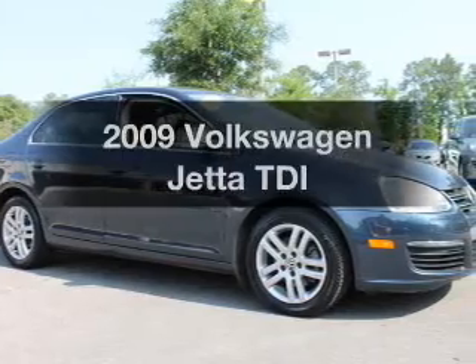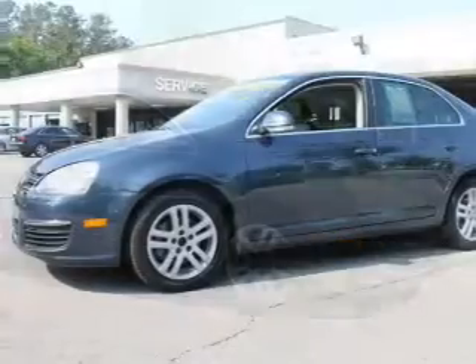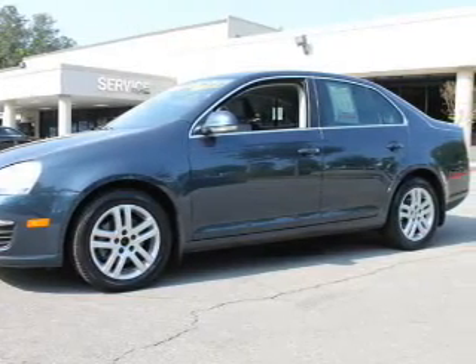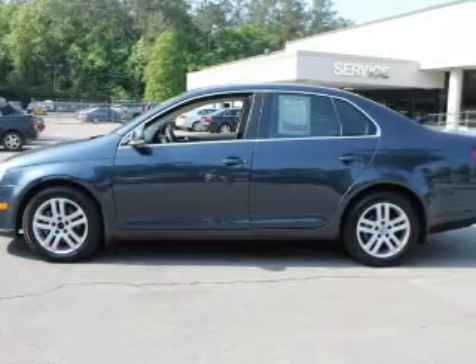Check out this 2009 Volkswagen Jetta. If you're looking for an automobile with great attributes, look no further. With an efficient four-cylinder engine, the powertrain includes front wheel drive connected to a smooth shifting transmission.